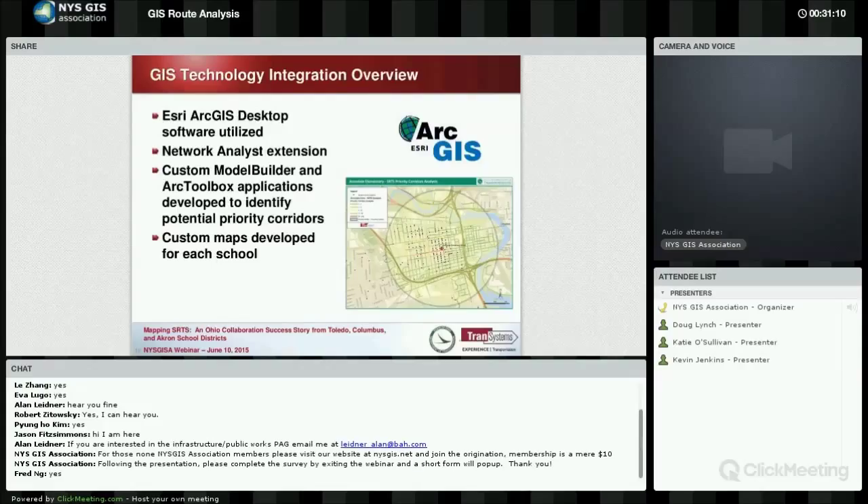GIS technology integration — GIS is at the heart of all this geospatial analysis. You need ArcMap and all the different geoprocessing tools. All the tools defined and used in these school travel plans can be done on a basic license level, although many tools are also in the advanced license. You can do these types of analysis with even a basic license level.